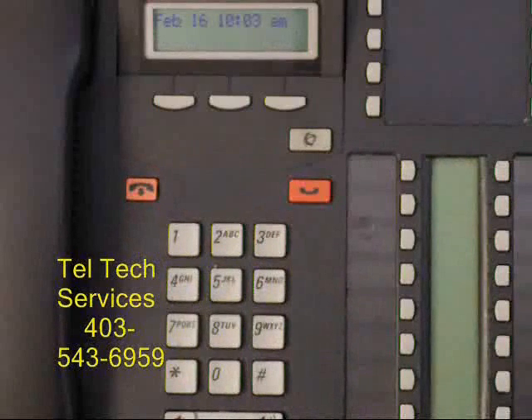Your temporary password is four zeros. As soon as you log in, it will ask you to change your password to a new password. Enter something more than four digits. Do not use 1234 or 4321.